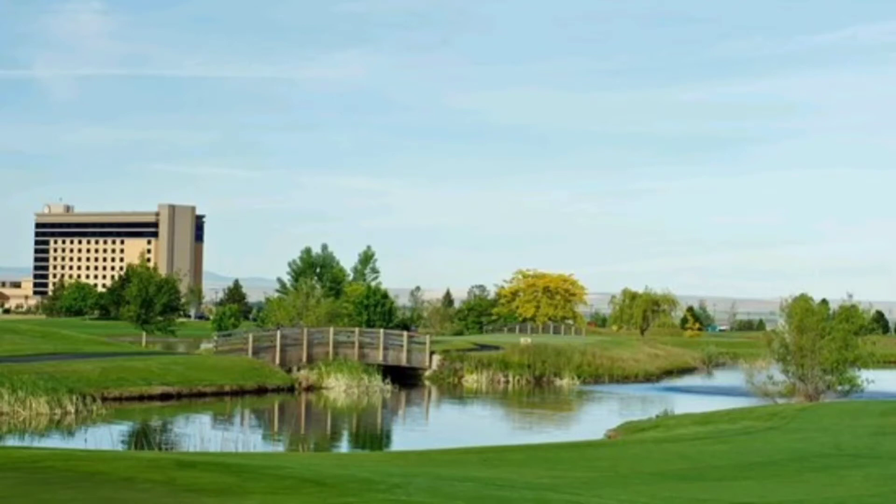Hi everyone, we had another wonderful stay at Wild Horse in Pendleton, Oregon. And if you'd like pricing information on the golf course, RV park, or hotel rooms, you can find it all at wildhorseresort.com. Thanks for watching, and please don't forget to like and subscribe.